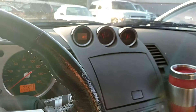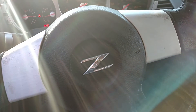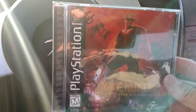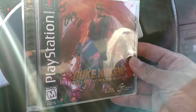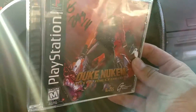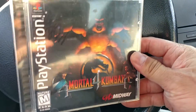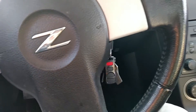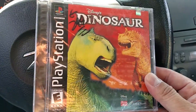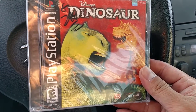I just left Superior Thrift in Stockton, California and picked up three complete PlayStation 1 games. First, Duke Nukem Total Meltdown for $2.99, Mortal Kombat 4, and Disney's Dinosaur for $2.99 - a crappy game but pretty cool to see it sealed. Pretty cool pickups for $3 each.